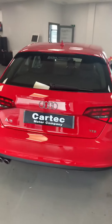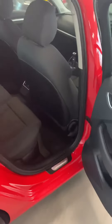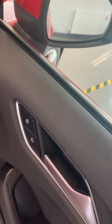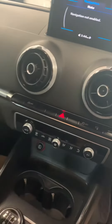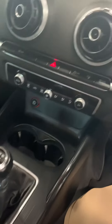Electric windows in the door there. Really nice straight car this one. Parking sensors on the back. You can also operate the rear windows from the front. Integrated indicators on the wing mirrors as well. Automatic handbrake. Some signs of light wear.